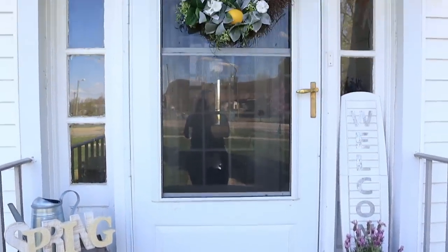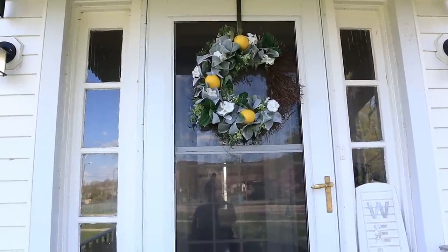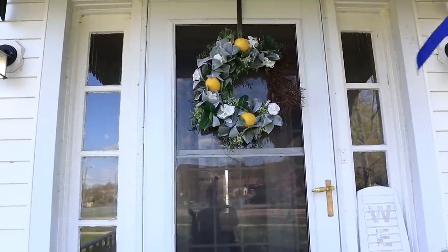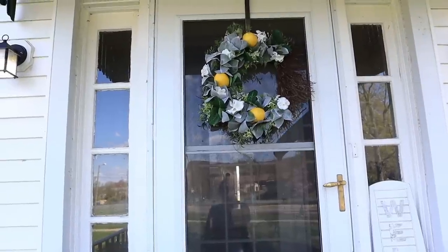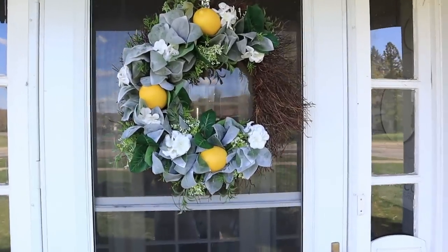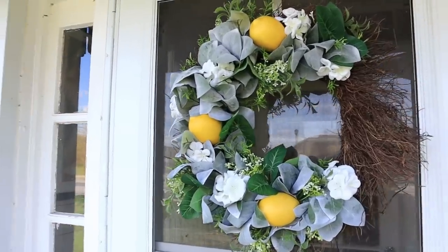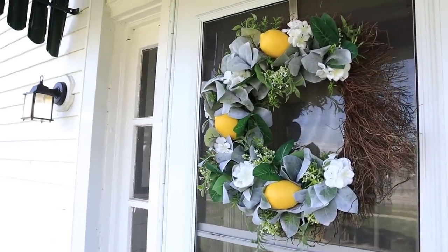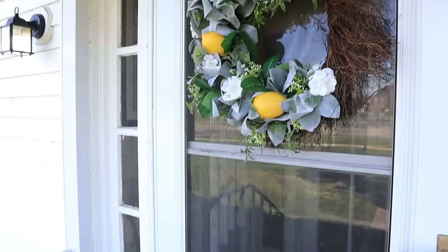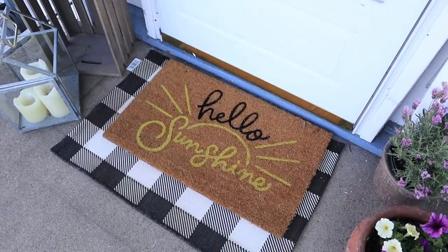Here's my porch with a different wreath than from that video — we actually sold that wreath to a beautiful subscriber and I'm so happy it's going to a good home, but I also love this one. This piece is also for sale in my mom's Etsy store if you're interested. I'll leave a link in the description box below. So let's head on inside.